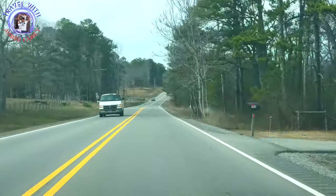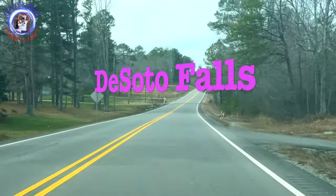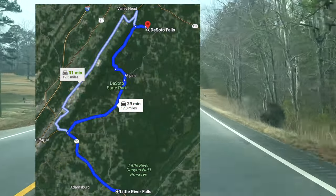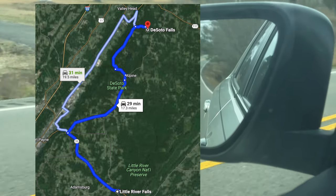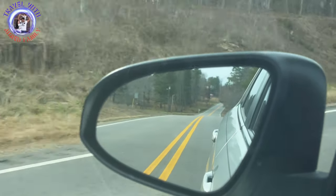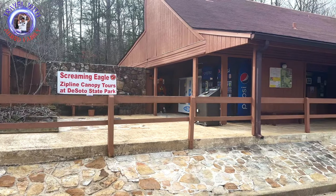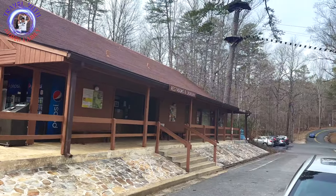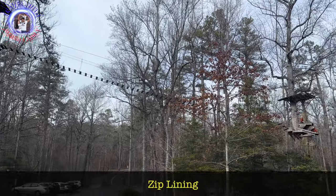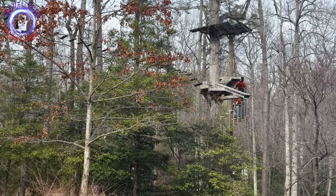Now we are heading towards DeSoto Falls which is part of the DeSoto State Park. DeSoto State Park is conveniently located only 8 miles northeast of Fort Payne, Alabama, and DeSoto Falls is located about 7 miles north of the park heading towards Mentone, Alabama. It will take us about 30 minutes to reach DeSoto Falls from Little River Falls. There are many resorts in the DeSoto State Park and you can definitely plan a night stay in this area.